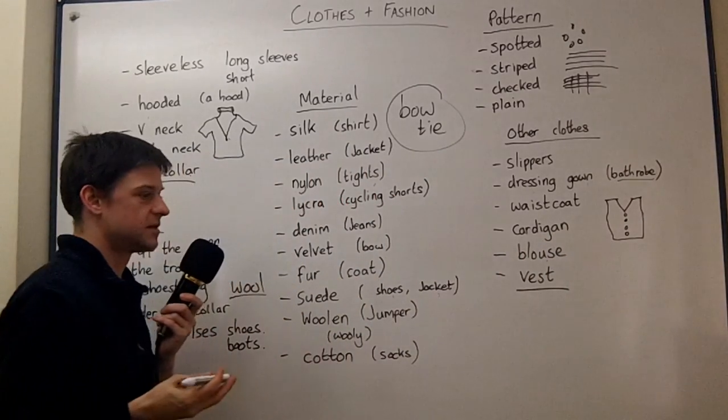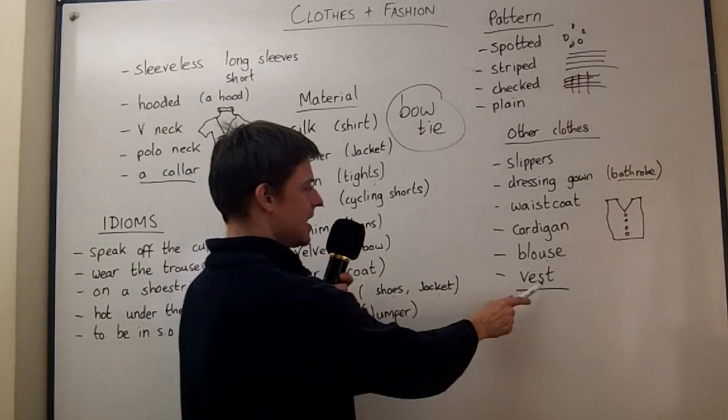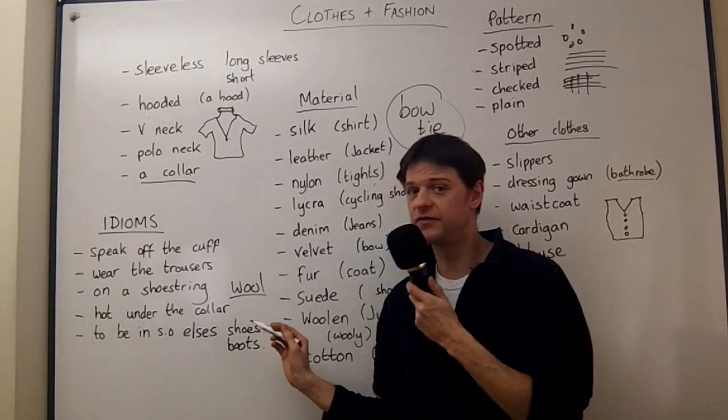A blouse is a woman's shirt — a girl's shirt, that's how I think of it. It's like a shirt but for women. And a vest, as I've already said, is a sleeveless t-shirt basically. We've also got some idioms with clothes.